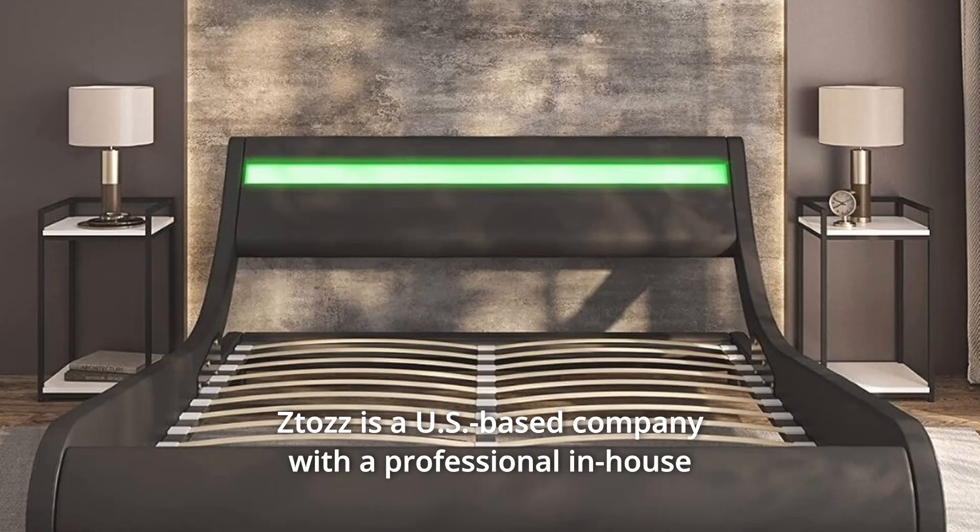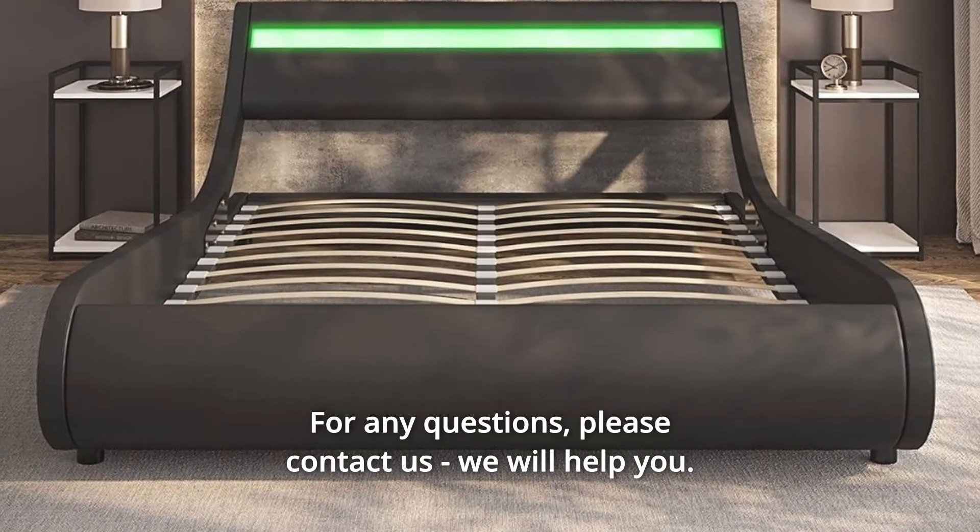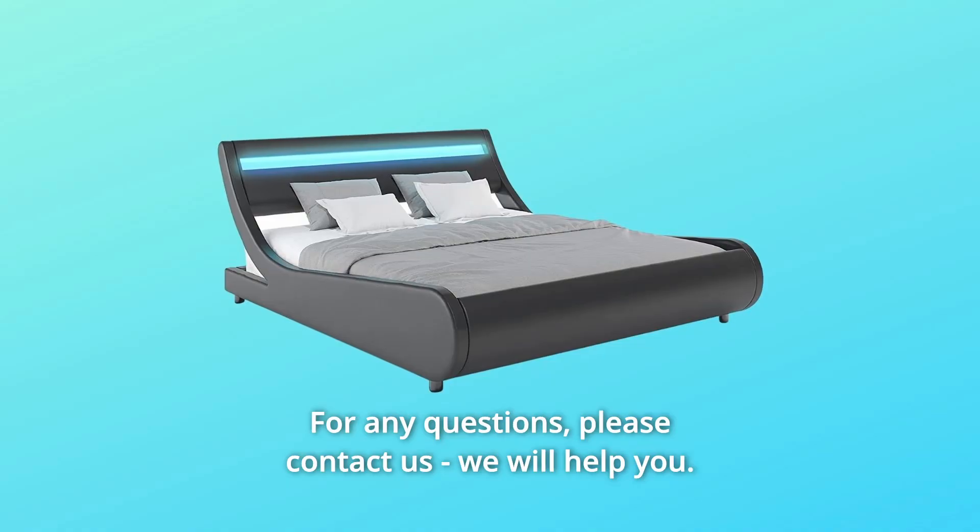Number 4. CETAZ is a U.S. based company with a professional in-house customer support team. For any questions, please contact us. We will help you.